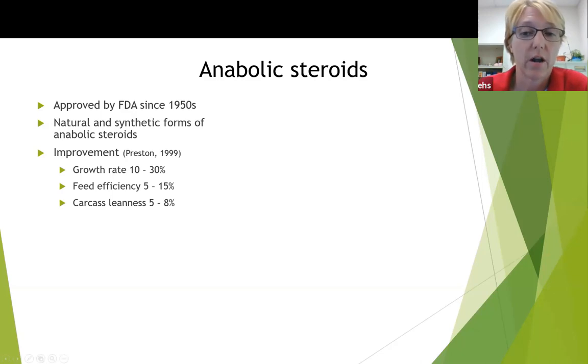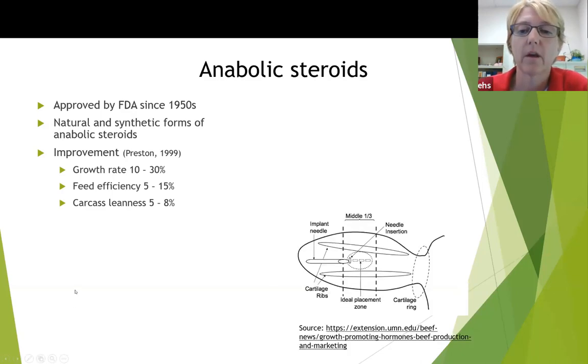Anabolic steroids are not fed. They're an implant that is placed just under the skin on the backside of the ear. The ideal placement is right between the two cartilage areas, right in the center of the ear. The steroid is slowly released into the bloodstream over time. When the animal goes to market, the ear is discarded, so the implants do not enter the food supply chain.